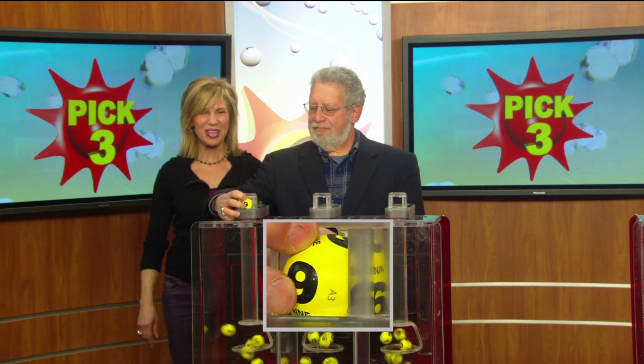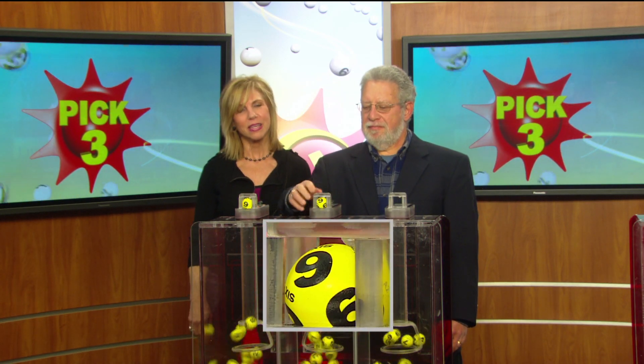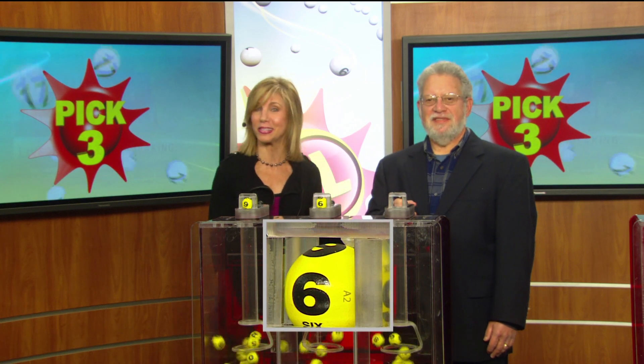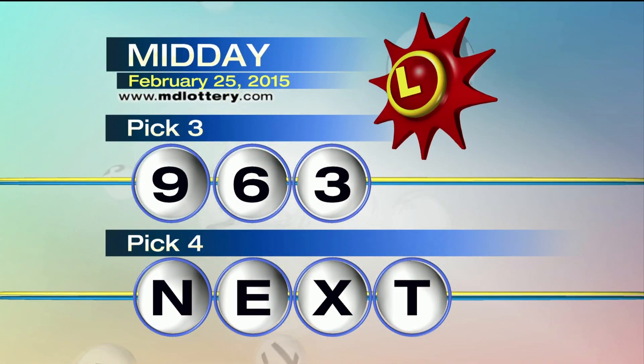For starters, we've got a nine as printed on the ball. In the middle, that is a six as printed on the ball. That is a three, and that makes your pick three numbers: nine, six, three.